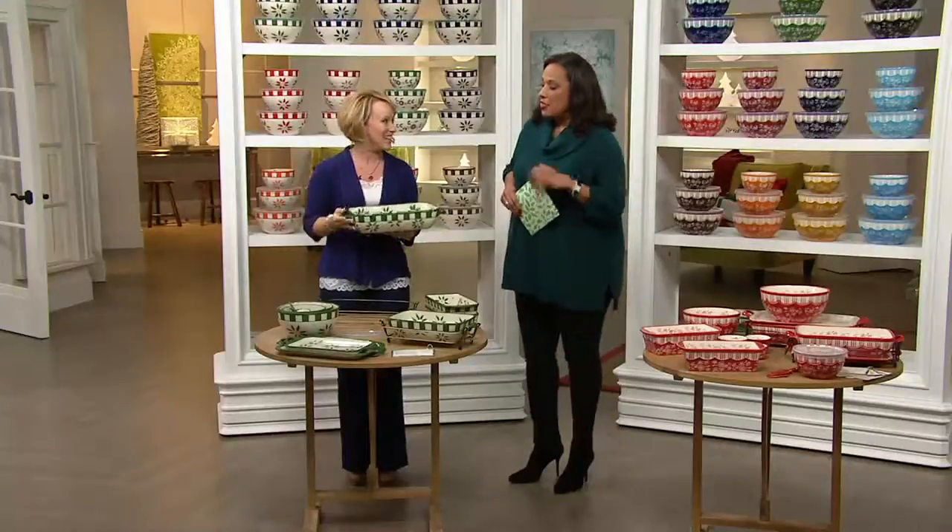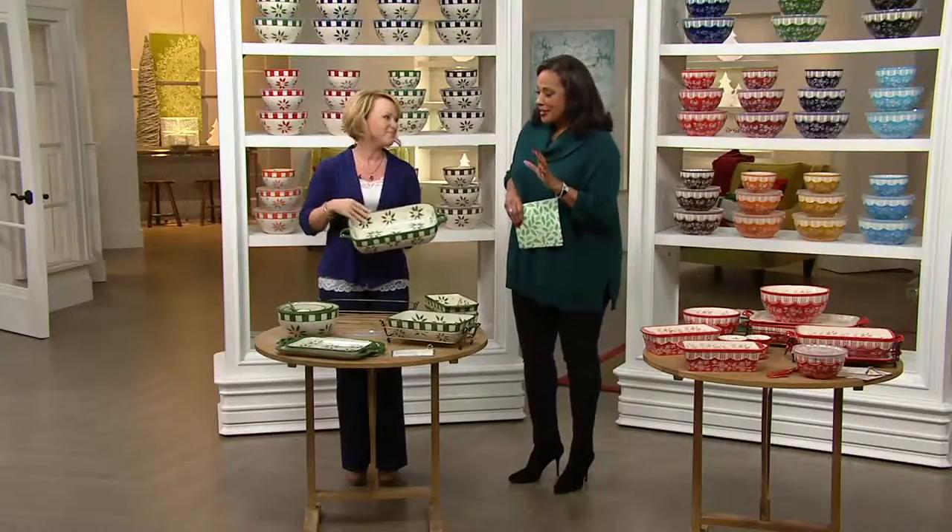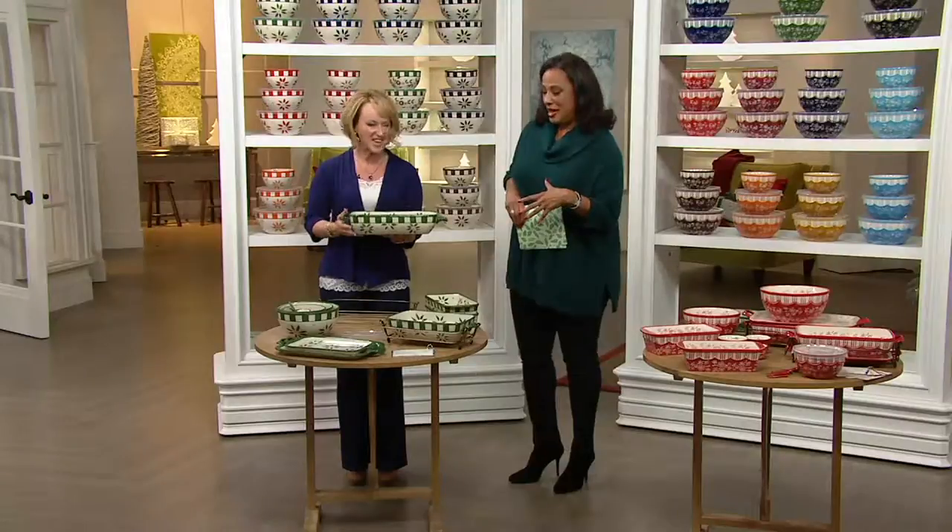Tara McConnell, the designer of Temptations, is here. How are you? Good to see you. Wonderful to see you too. So excited — this is so incredibly exciting. We wait for this Today Special Value, Tara.